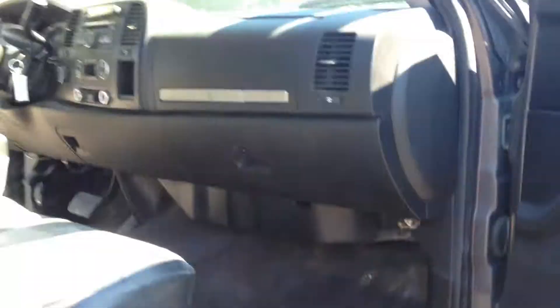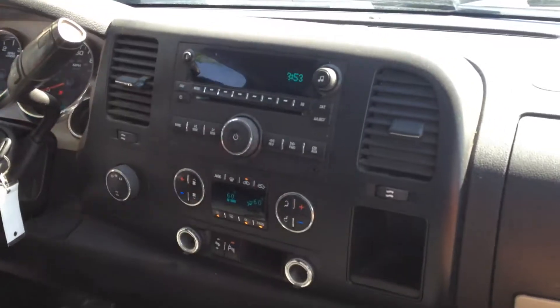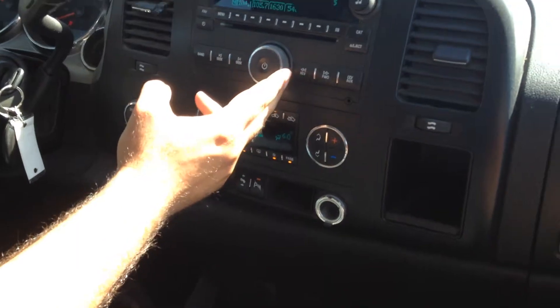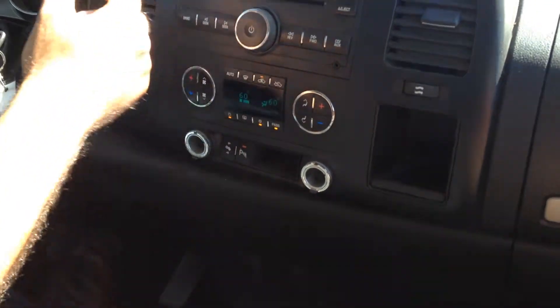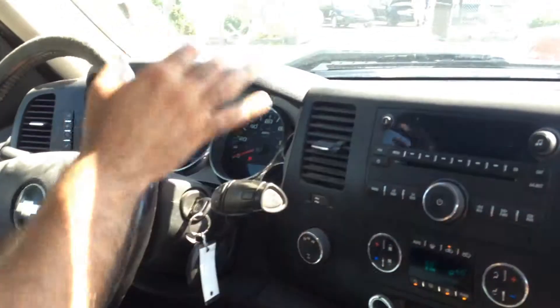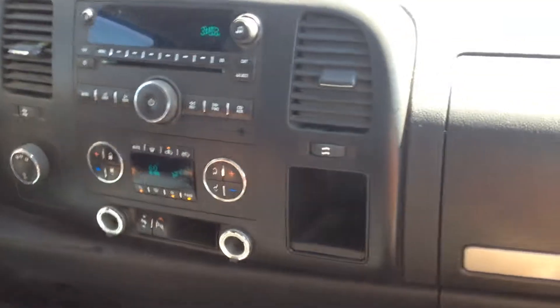Let's take you guys on a quick test drive. This truck is pretty fresh in our inventory — we haven't had a chance to detail it or anything like that. We have automatic climate control, factory CD player with the iPod connection. Shift-on-the-fly four-wheel drive, Allison transmission of course, with the 6.6 Duramax.